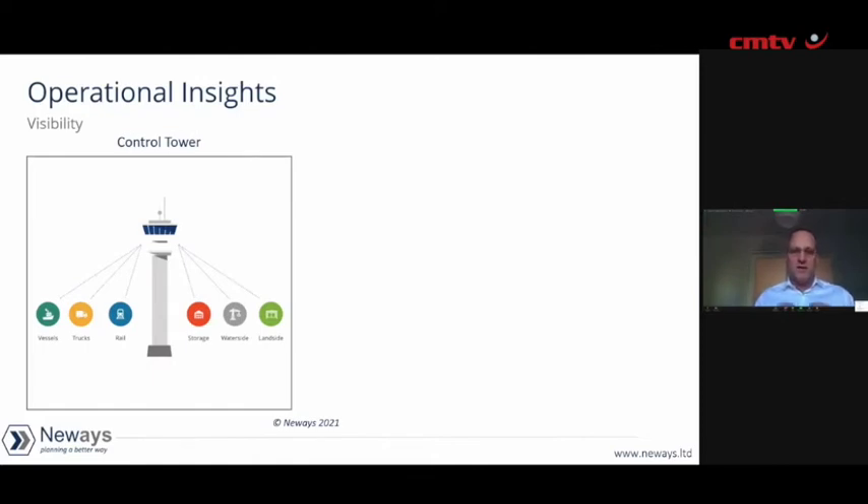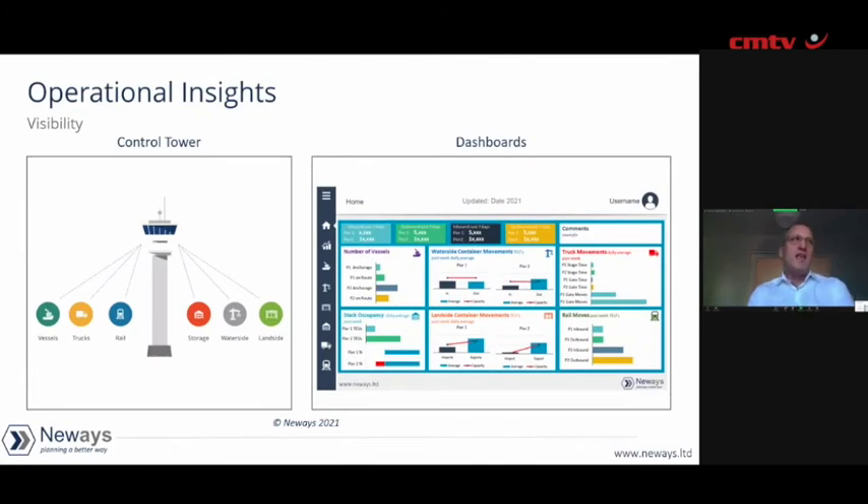Trying to coordinate it all and have that visibility to understand where the challenges were was extremely challenging. So we created what we call a dashboard. Through that technology, we were able to see exactly what was moving, how it was moving, what the truck moves were, where the rails were, where the bottlenecks were, how big the backlog was, and how we engaged the various parties and authorities to start clearing the ways and working together as a team to address the backlog. That gives you an idea — we need to have visibility before we connect. Visibility is really key.